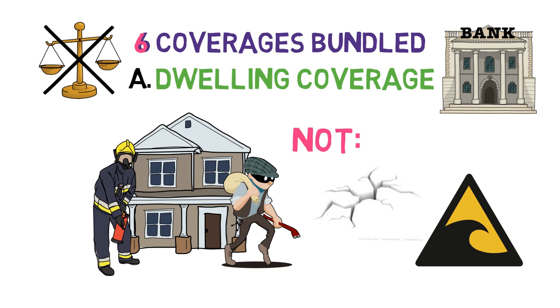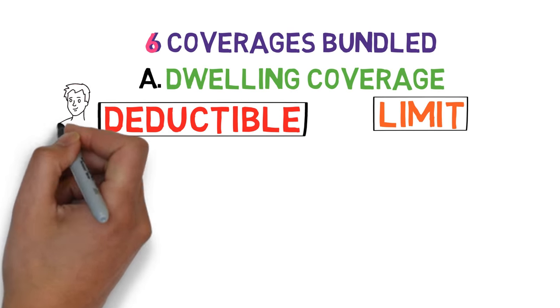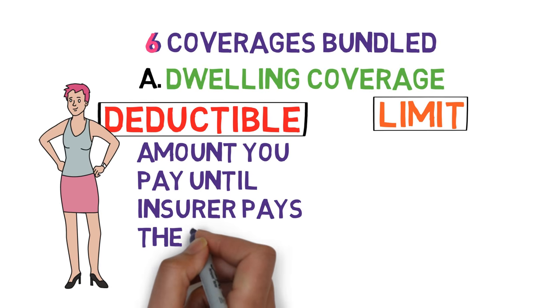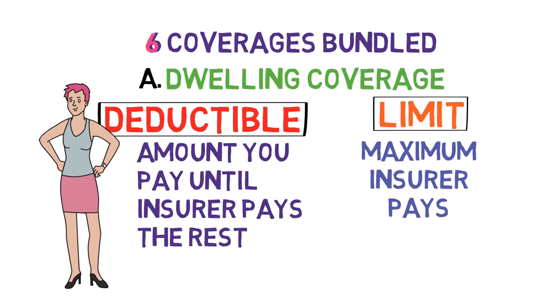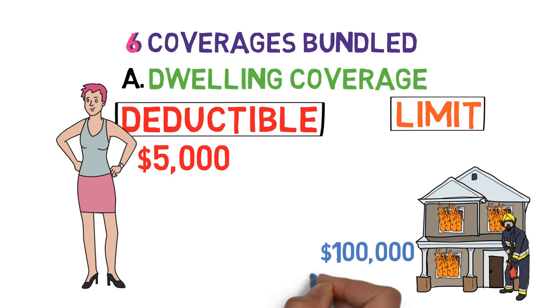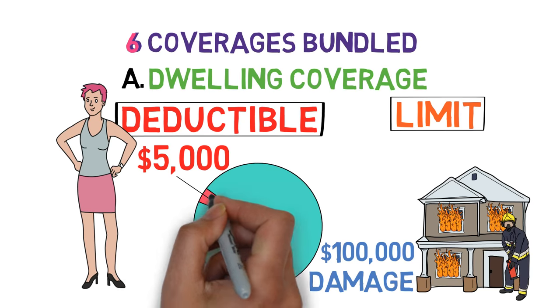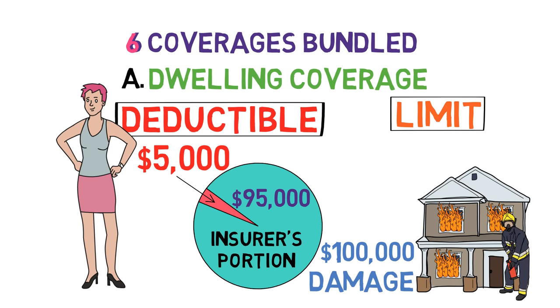So how does dwelling coverage work? In general, it works through a deductible and a limit. A deductible is simply the amount of money Emily must pay per incident before her insurer pays the rest, while a limit is the maximum amount an insurer will pay. For example, let's say Emily's insurance plan has a $5,000 deductible, and her house recently suffered a fire that cost $100,000 in damage. Under the terms of her policy, Emily only has to pay the first $5,000 of this bill. Her insurer will cover the rest, up to a limit — say $500,000.